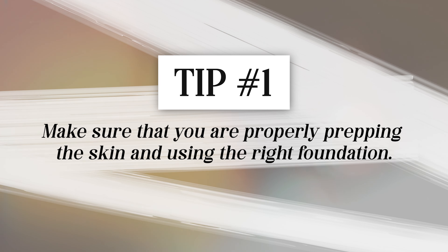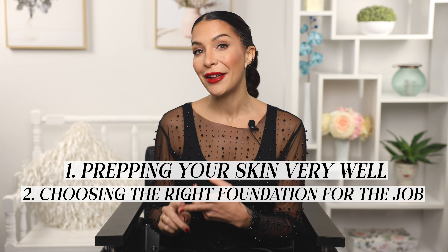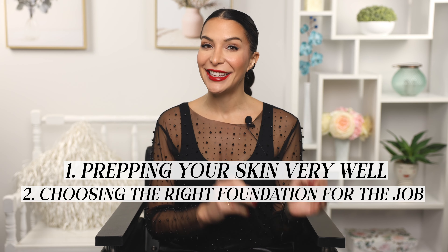Tip number one has to do with the foundation or the building blocks of your initial application. If you're applying your makeup early in the morning and you still want it to look flawless late at night, then in your initial morning application it's very important that you do two things: prep your skin very well and choose the right foundation for the job — and the job in this case is long wear. Sometimes we're looking for something dewy or fresh, but if you know you're going from your desk to dinner, you need to choose something long wear. That's why it's a good idea to have a couple of different foundation options.